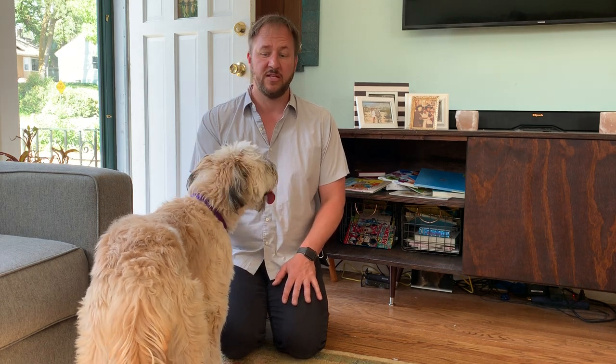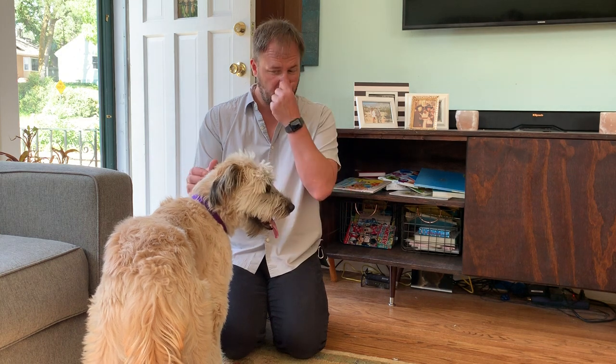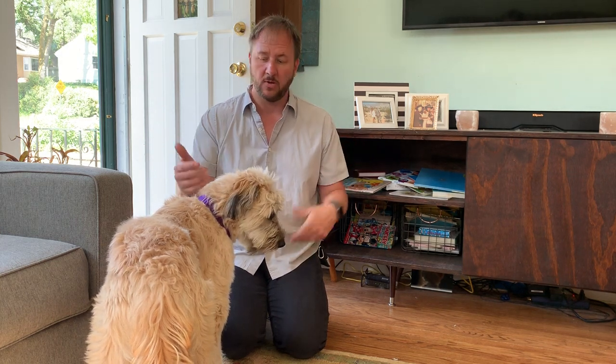The first thing we talked about was exercise — I think he is dramatically under-exercised. Like a lot of my clients, they just don't have the time. So I went through some creative ways to exercise the dog. Throwing the treats on the stairs — remember, all these exercises make sure he's got an empty stomach, about 90 minutes after he eats. Throwing treats up and down the stairs would be one.